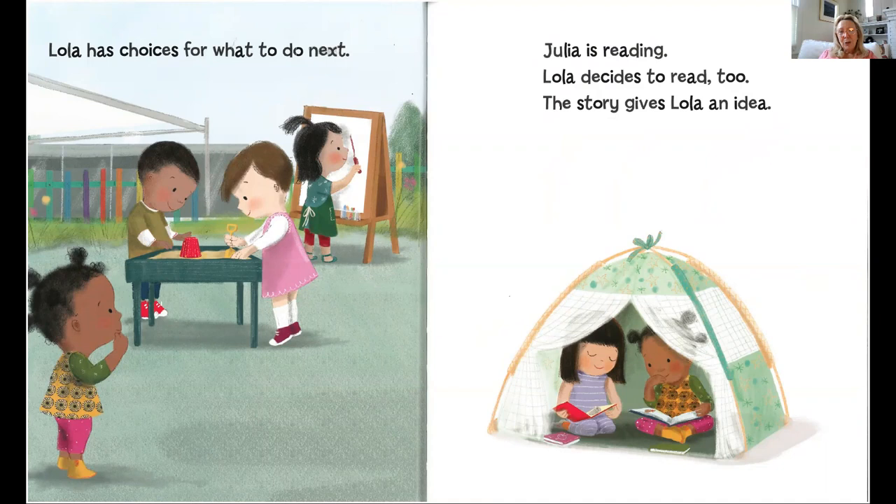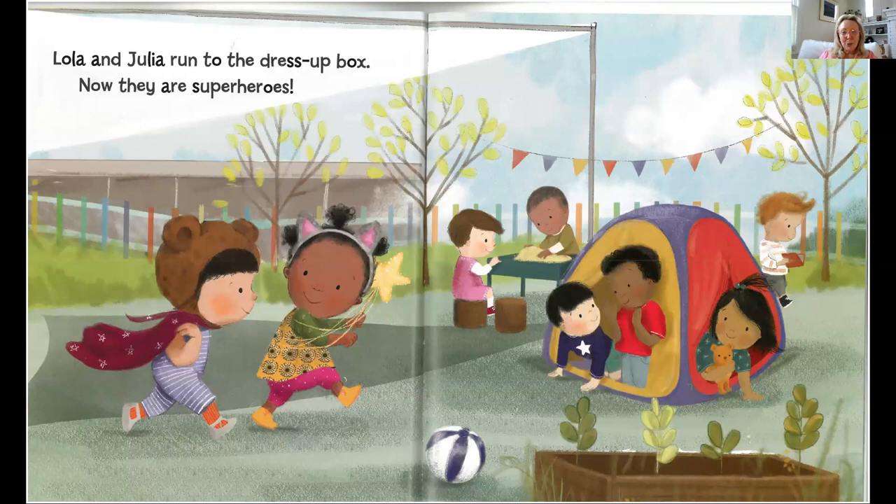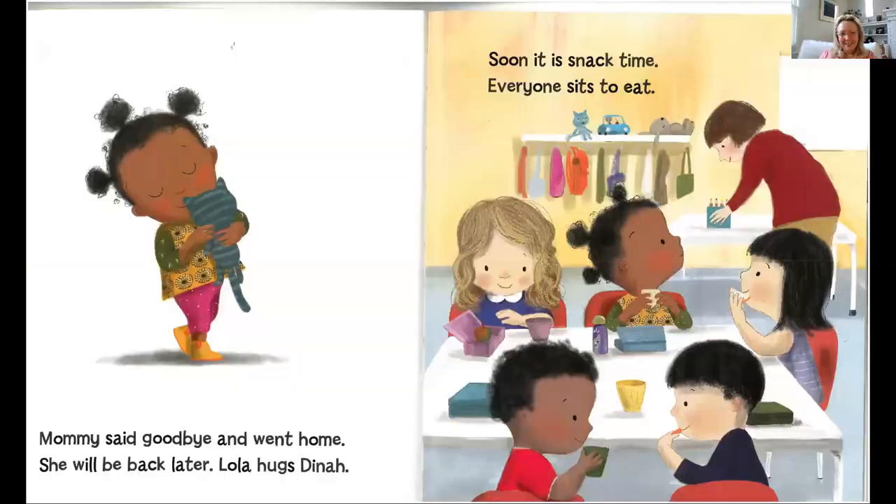Julia is reading, so Lola decides to read too. And the story gives Lola an idea. Lola and Julia run to the dress-up box and now they're superheroes. Mommy said goodbye and went home — she'll be back later. Lola hugs Dinah.